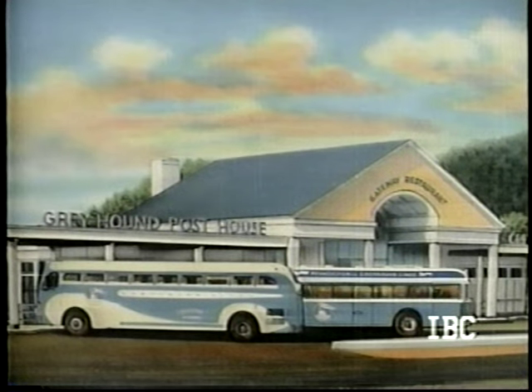Another of the more famous Greyhound post houses was the Gateway House at Bedford, Pennsylvania. Completed in 1938 as well. It's hard to make out, but that 743 and that yellow Z — they both have World's Fair decals on them.